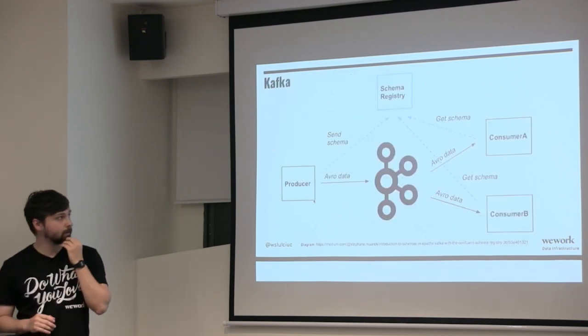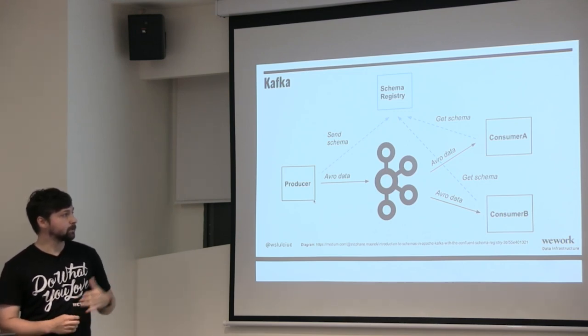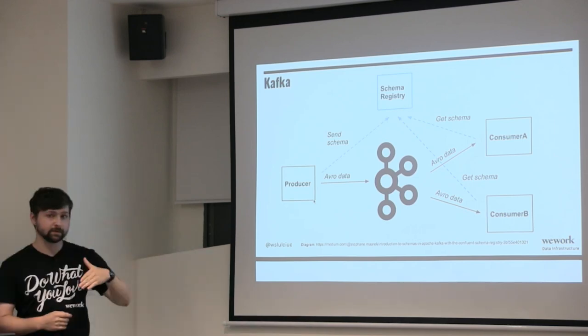How does this incorporate with Kafka? The producer writes Avro data, but before it does that it registers the schema. The Avro data makes its way to the consumer as it's being processed, and now the consumer can actually retrieve the schema.